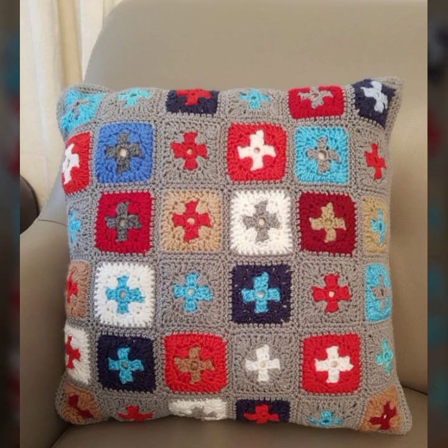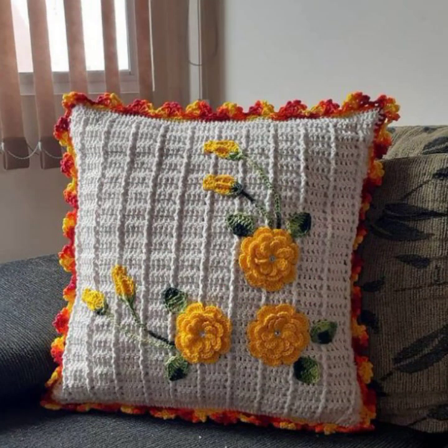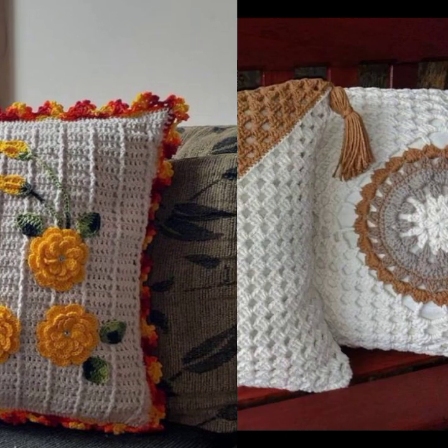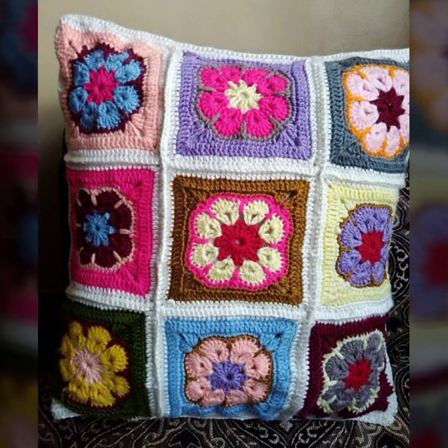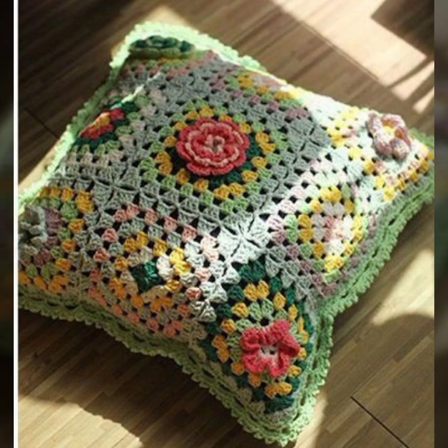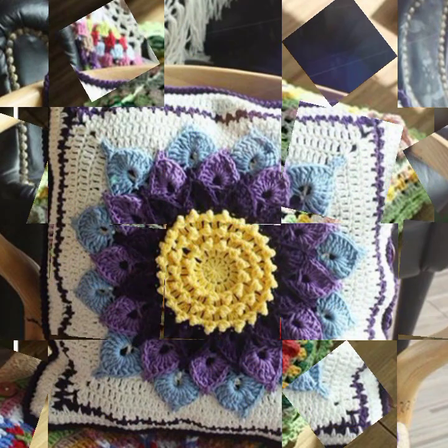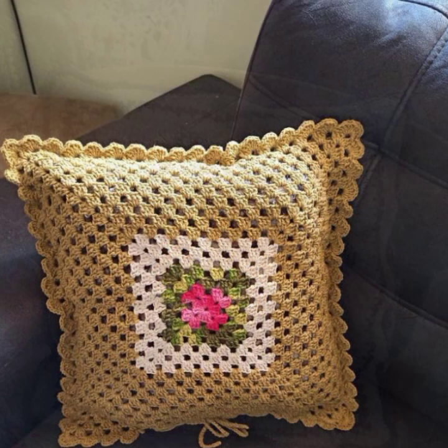If you want to buy these very beautiful crochet cushion covers, I will tell you some website names: Lexpress, ebva.com, Etsy.com, and Amazon. You can buy them online at a reasonable price. You can also decorate your room and lounge with beautiful and stylish crochet cushion covers, matching sofa covers, bed sheets, curtains, and blankets.